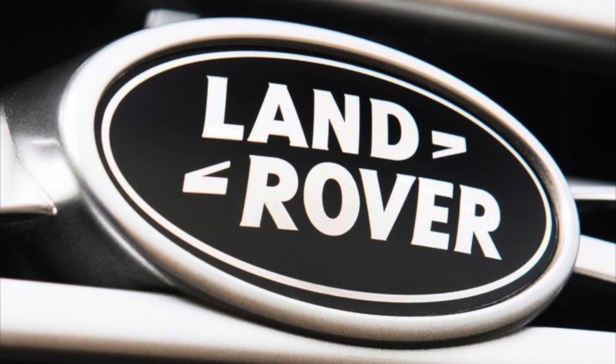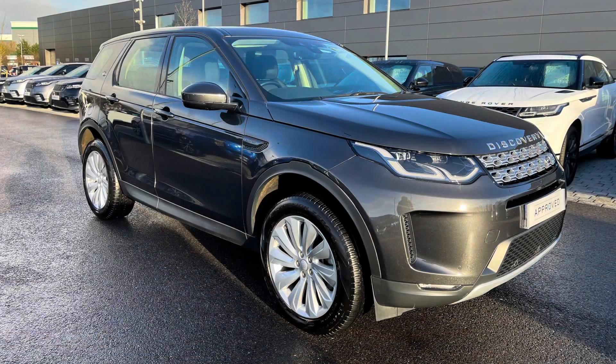Hello, welcome to Stafford Land Rover. I'm Charlotte and today I'm going to show you around this lovely Discovery Sport D180 SE in Carpathian Gray. This car has done 16,961 miles and has previously had one owner, and is next due for a service in December 2023.